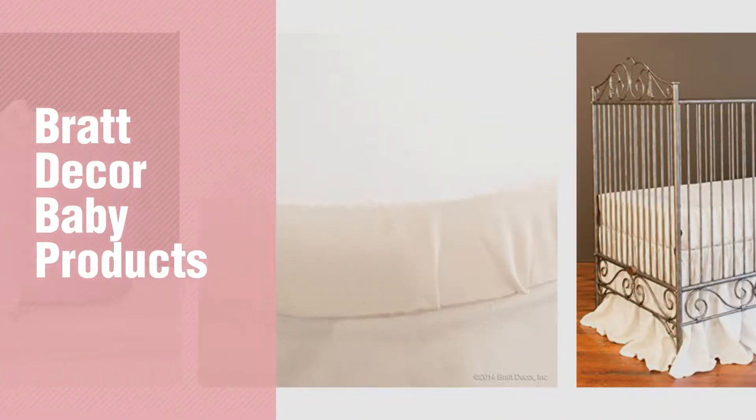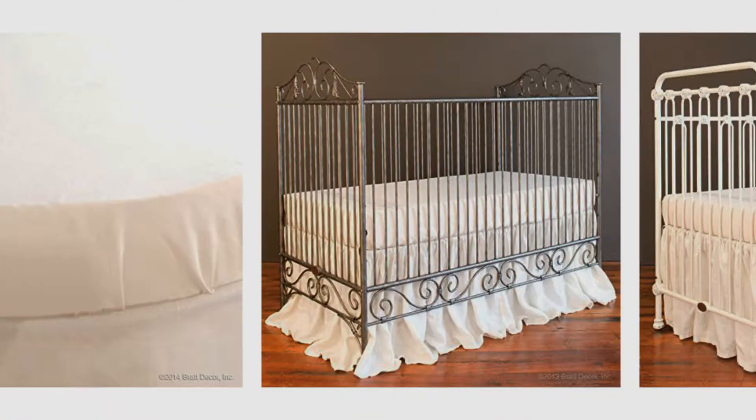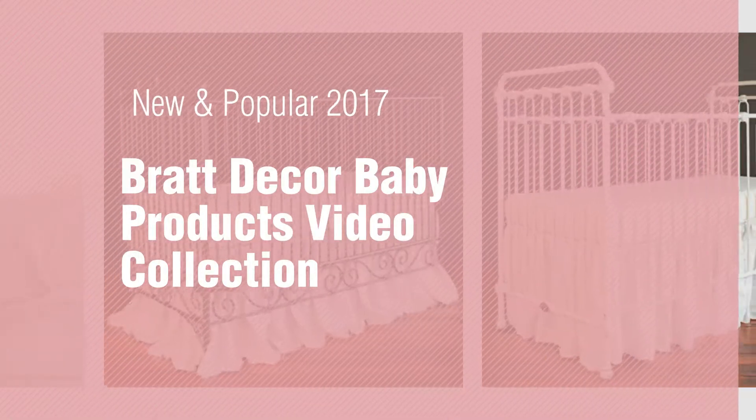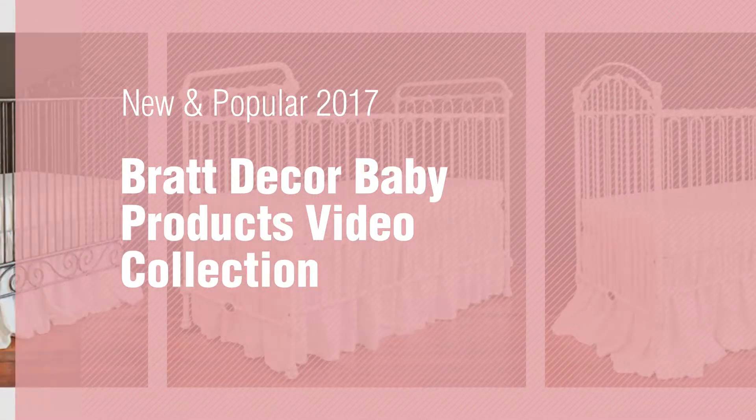If you're looking for Brat Decor Baby Products, here's a collection you've got to see. New and popular 2017. Brat Decor Baby Products Video Collection.